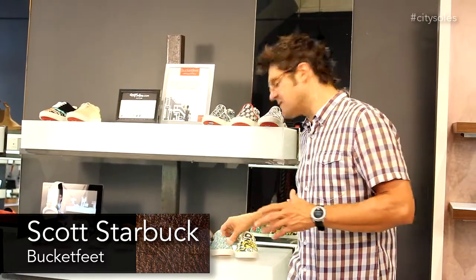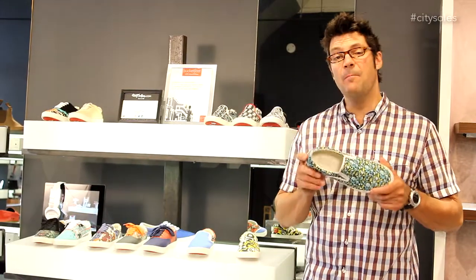Hey guys, welcome to City Souls TV. I'm your host, Scott Starbuck, and we're doing a brand overview of an awesome company here in Chicago called Bucket Feet.